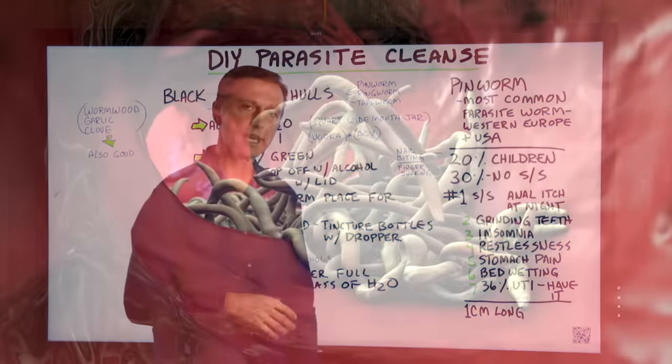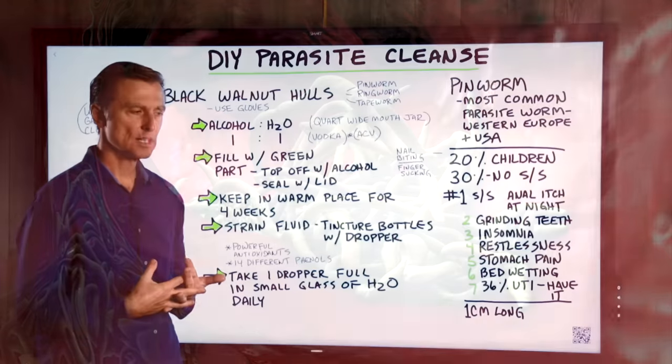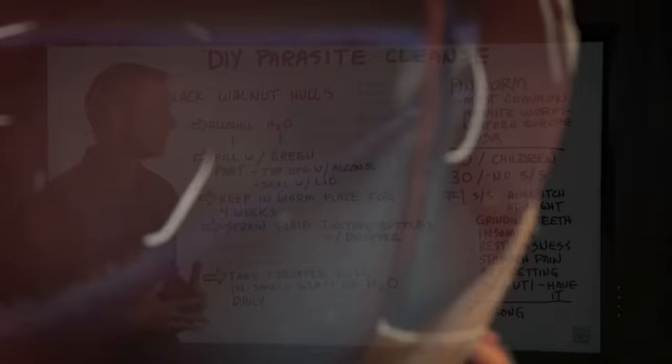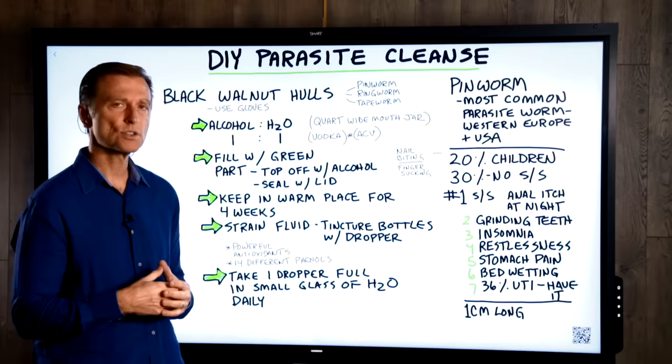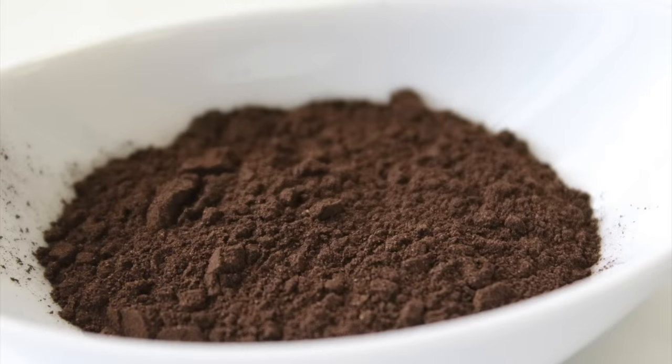36% of people that get UTIs end up having pinworm, which is actually quite interesting because it tells us their environment is very attractive for growing parasites. So if you do have a history of UTIs, I have a very good video — I'm going to put that in the section below. So here's the remedy.